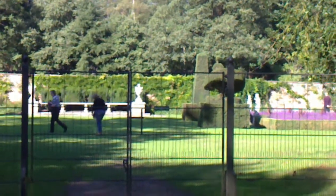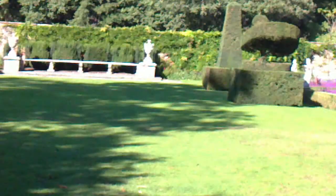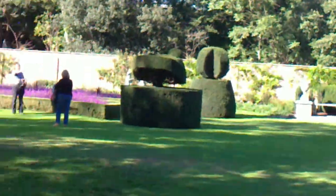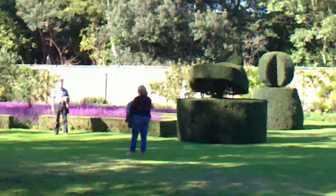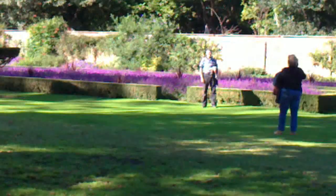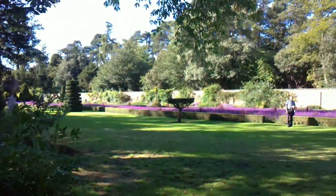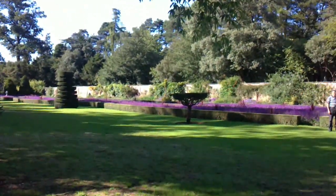This is called the long garden. We're just coming in here — it's a bit muddy — and walking along. You can see how they design the garden; there are lots of things to see. At least the weather is now better and clearer today.